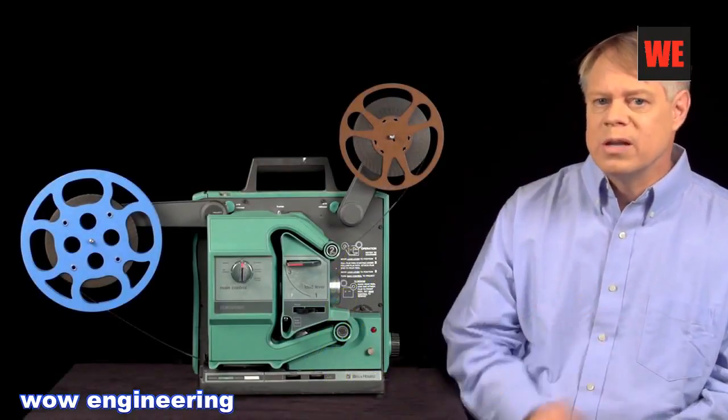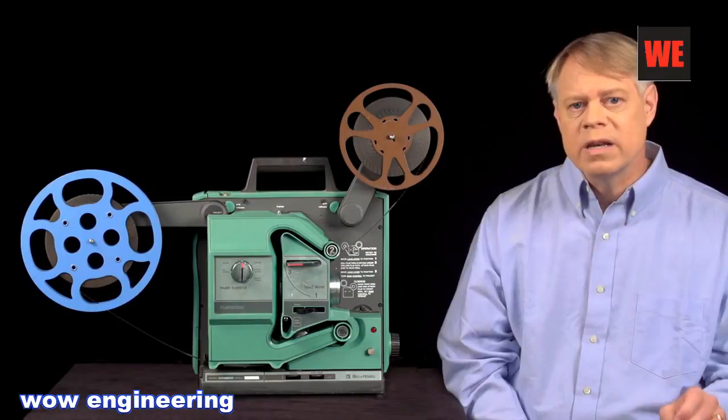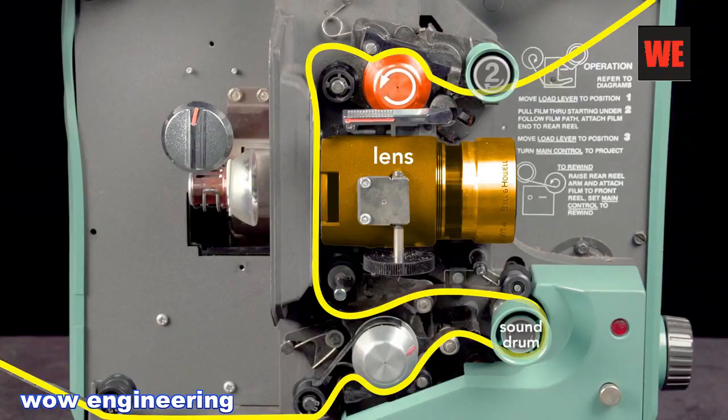A subtle but important detail of film projectors is the film loop. The loop allows for two kinds of motion of the film — intermittent and continuous — and the key is they happen simultaneously. The film must pause in front of the lens to project without blur, but must also move continuously for the proper playback of the sound. The top sprocket pulls the film from the supply reel continuously, and a loop of slack film starts to form. This slack allows the shuttle to quickly advance to the next frame without tearing the film. A second loop of slack film at the bottom also forms, and the bottom sprocket pulls the film continuously, which is important because it allows the sound to be read correctly.